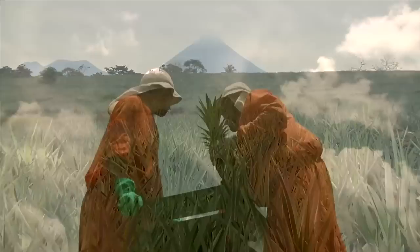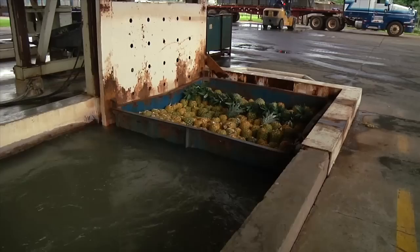At Dole's Molle Farm in Costa Rica, pineapples are harvested year-round. The harvested fruit is quickly transported to our packing facility.